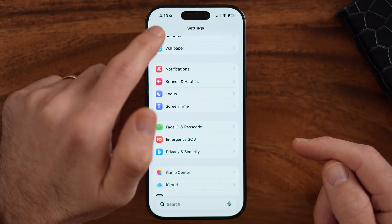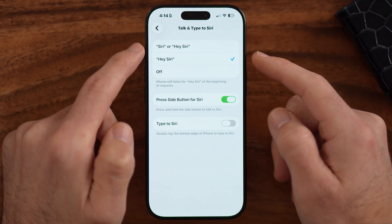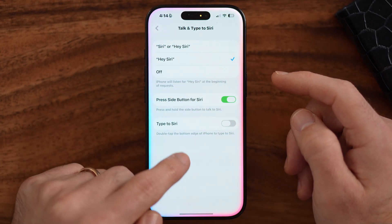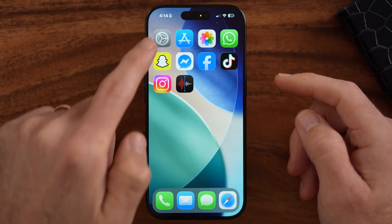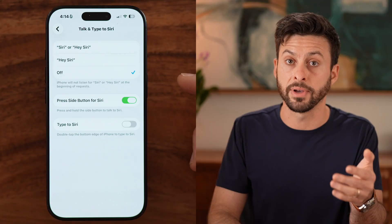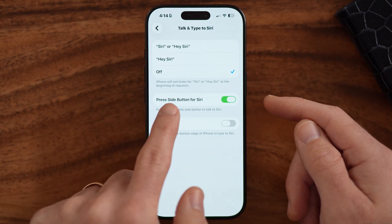The next big culprit is Siri. If you don't want Siri listening in on your conversations, there's an easy way to turn it off while still being able to use Siri. Go into the Siri settings and switch off 'Hey Siri.' Now if you say Hey Siri, it won't pop up. But you can still press the side button — since I have 'Press Side Button for Siri' turned on — so you can still use Siri without it listening in on conversations.